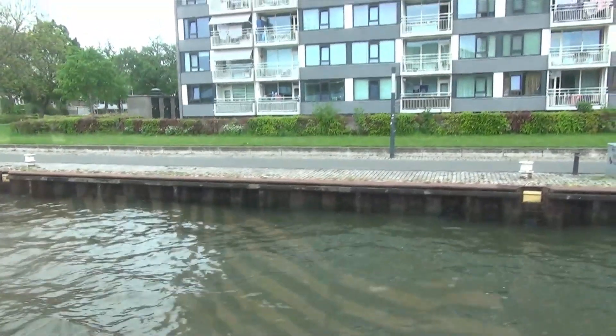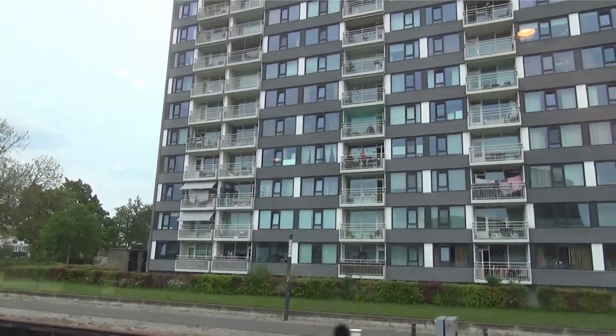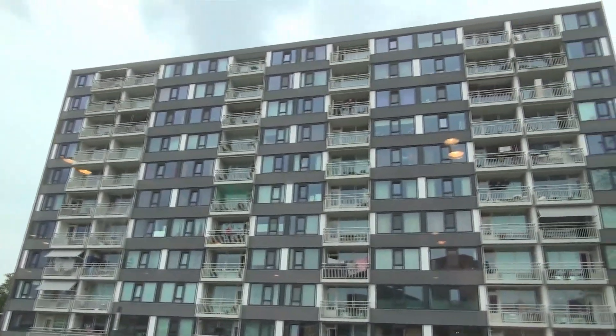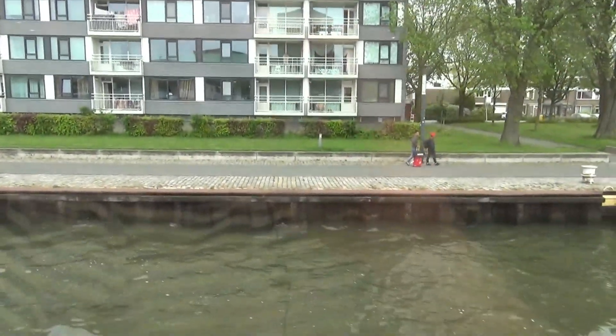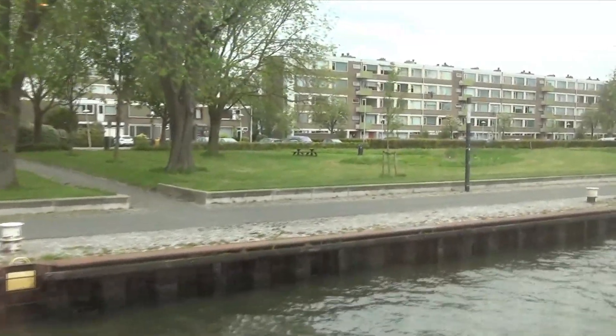So now we're going through the town of Utrecht and this apartment building — or condo — it's got a really nice rear view of the canal.